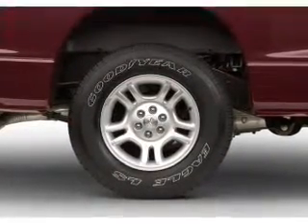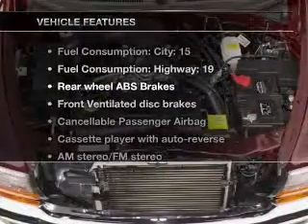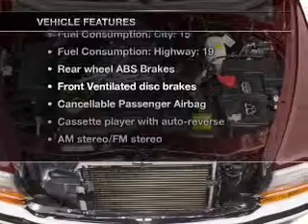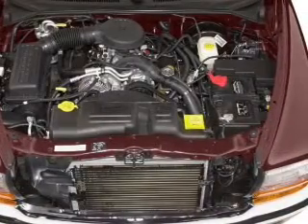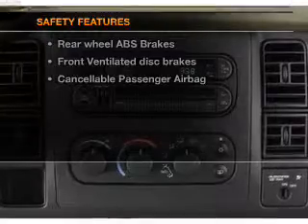The anti-lock braking system will help deliver you safely to your destination. And with these notable features, you won't want to miss out on the opportunity to own this amazing ride. Power steering, air conditioning, and for your peace of mind, the following safety equipment is included.